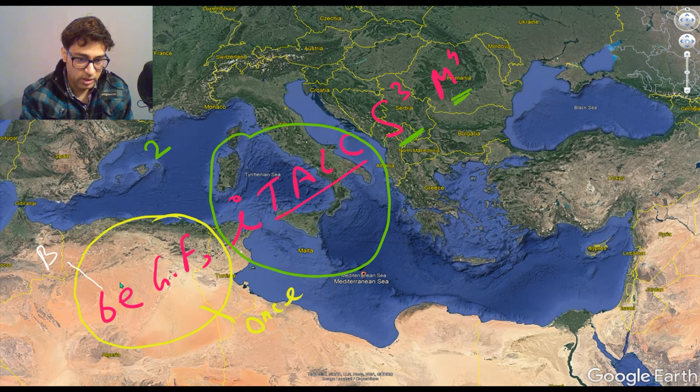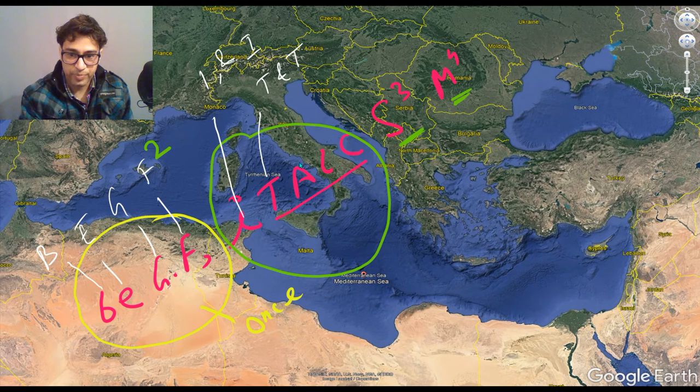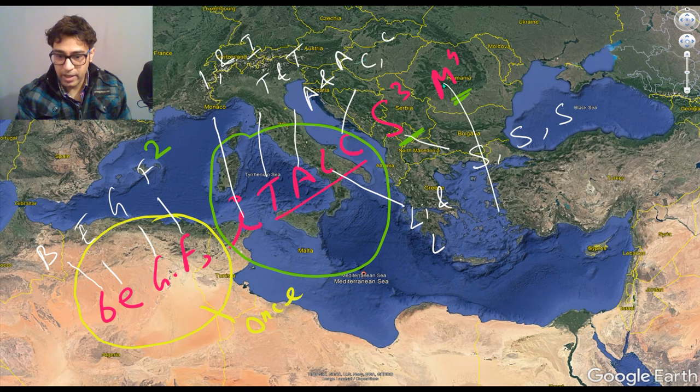B is for Bosnia, E is for Egypt, G is for Greece, F is for France, I is for Italy and Israel, T is for Turkey and Tunisia, A is for Algeria and Albania, L is for Libya and Lebanon, C is for Croatia and Cyprus, and S is for Spain, Slovenia, and Syria, and M is for Monaco, Morocco, Montenegro, and Malta.